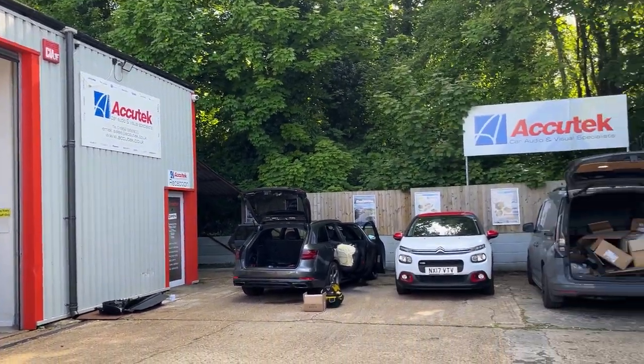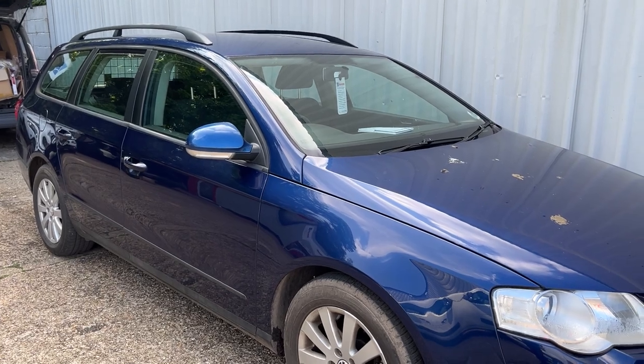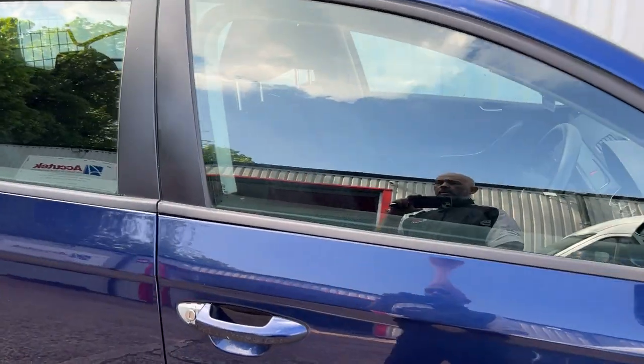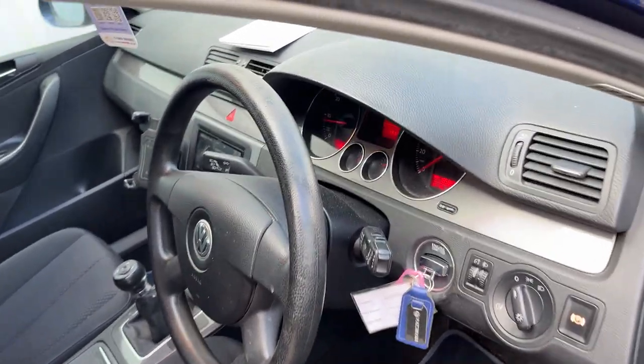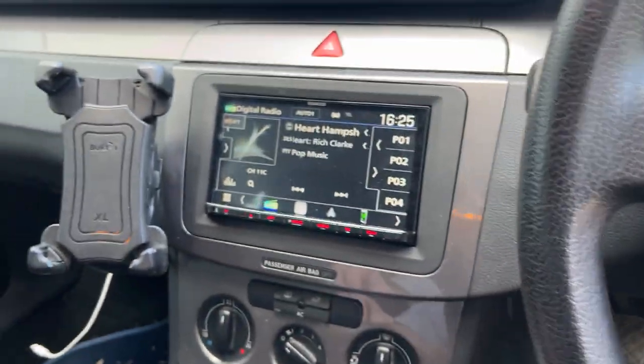Hi, it's Acutec CarAudioVisual in Winchester. Here's a little video of a 2008 Peugeot having a Kenwood DMX 8021 DAB installed.